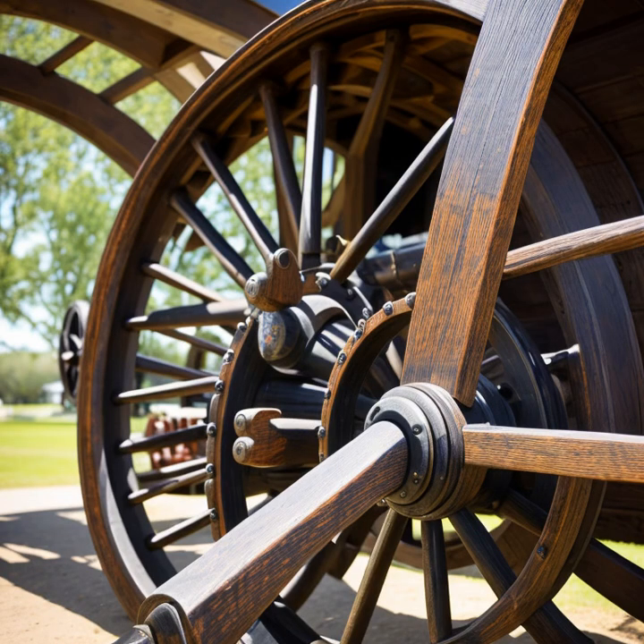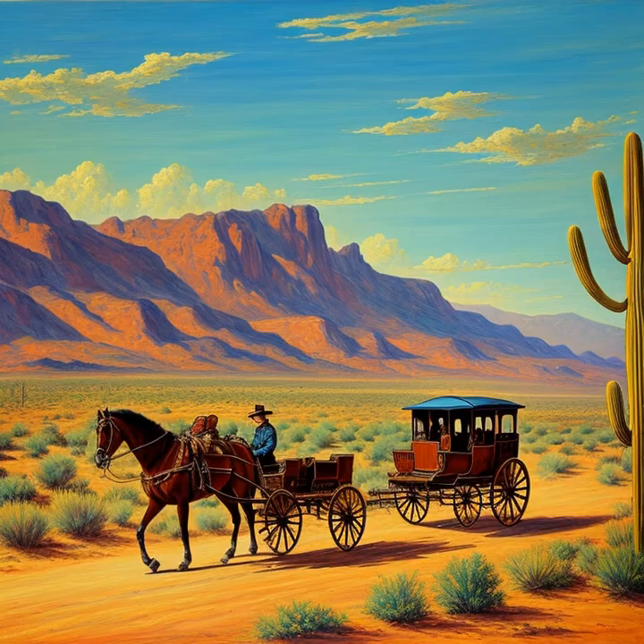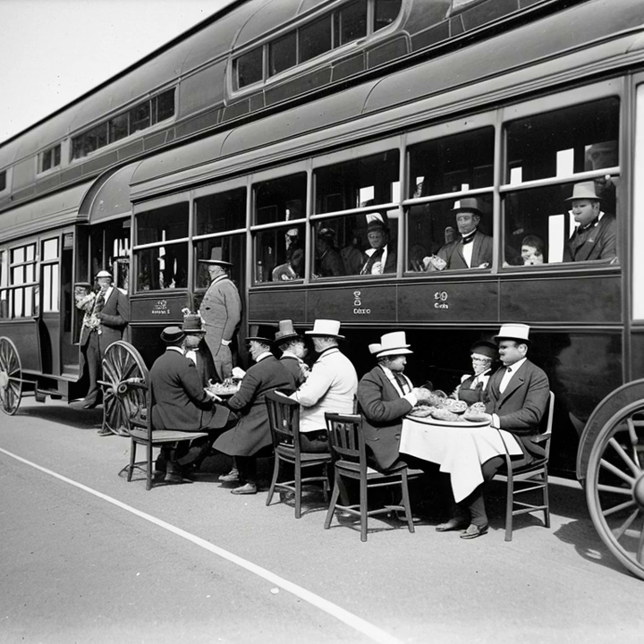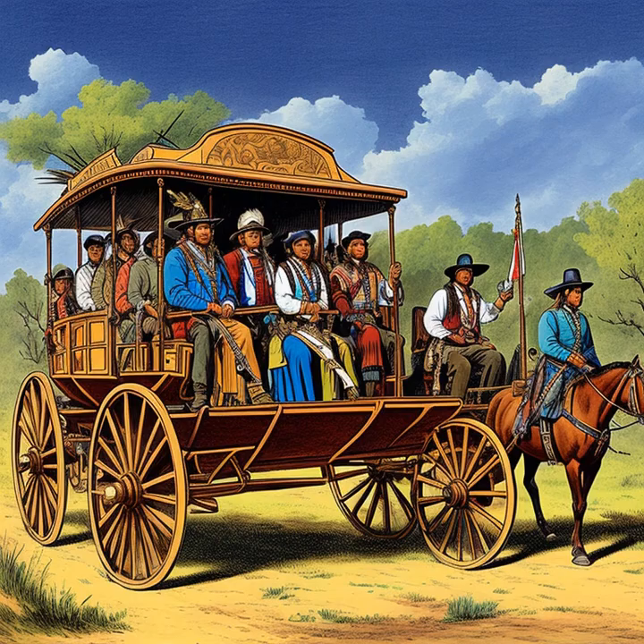In addition to communication and commerce, stagecoaches played a major role in the spread of settlers across the frontier. For many people, the stagecoach was the primary means of transportation to the West. Settlers would pack their belongings and board a stagecoach, embarking on a long and arduous journey to establish a new life in the untamed wilderness. The stagecoaches made it possible for thousands of people to move westward, contributing to the rapid expansion and growth of the United States.